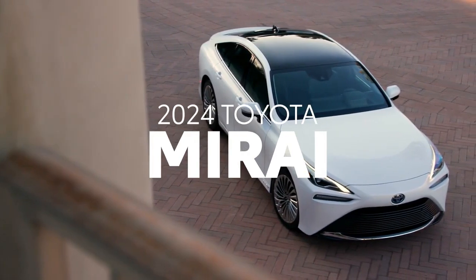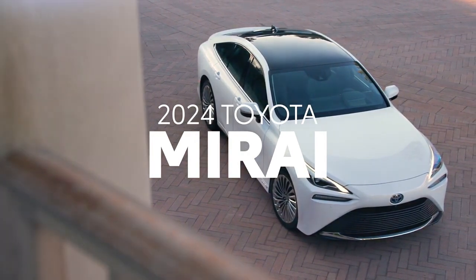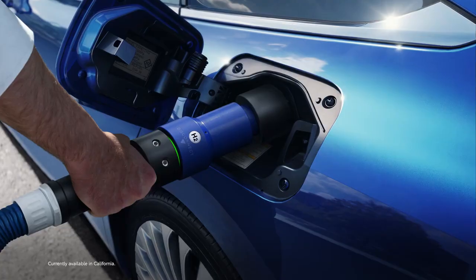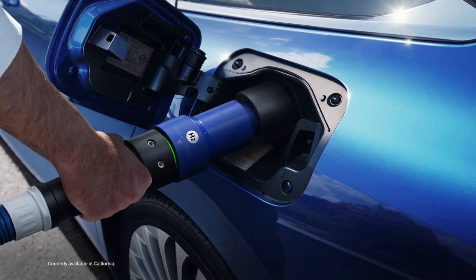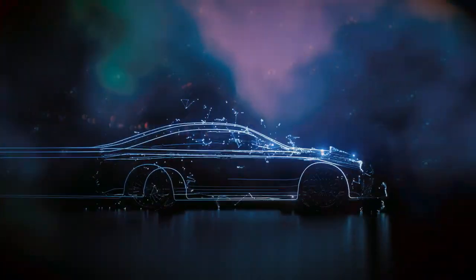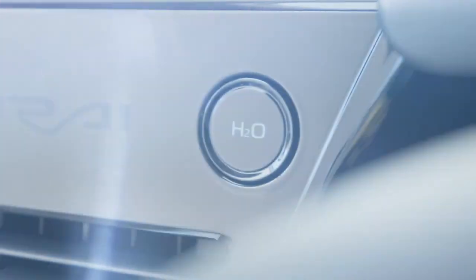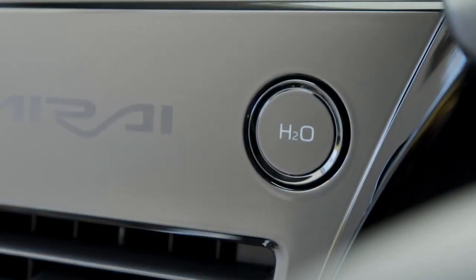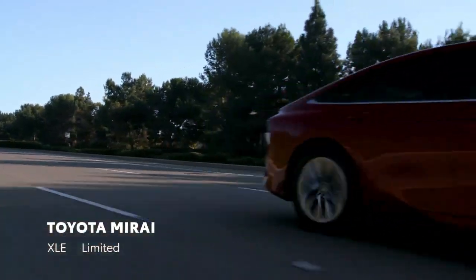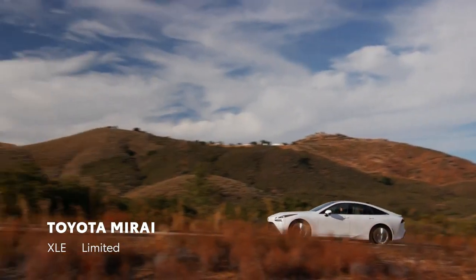Toyota Mirai is the result of pushing innovation to the limit. It offers a smooth response similar to a battery electric vehicle and the shorter fueling time similar to a gas-powered vehicle, all while emitting only water. For 2024, the Toyota Mirai Fuel Cell Electric Vehicle returns, boasting advanced technologies and two generously equipped grades, both of which take fuel cell electrified driving to the next level.